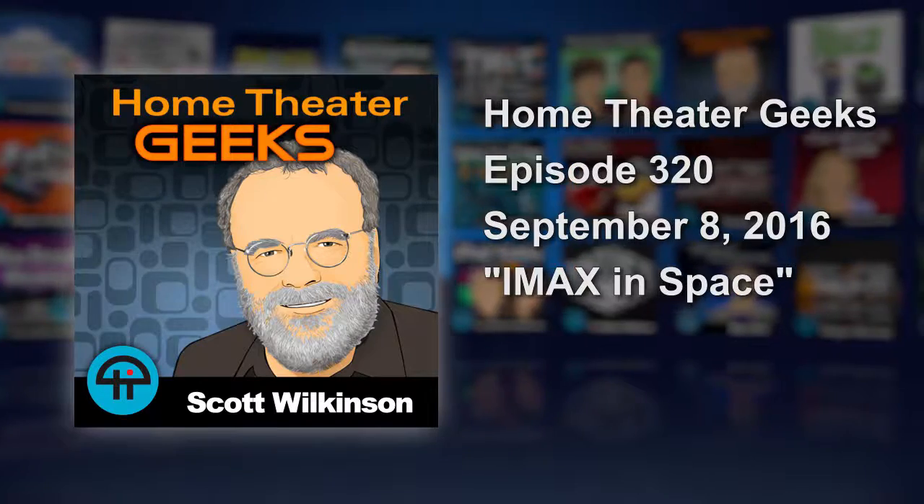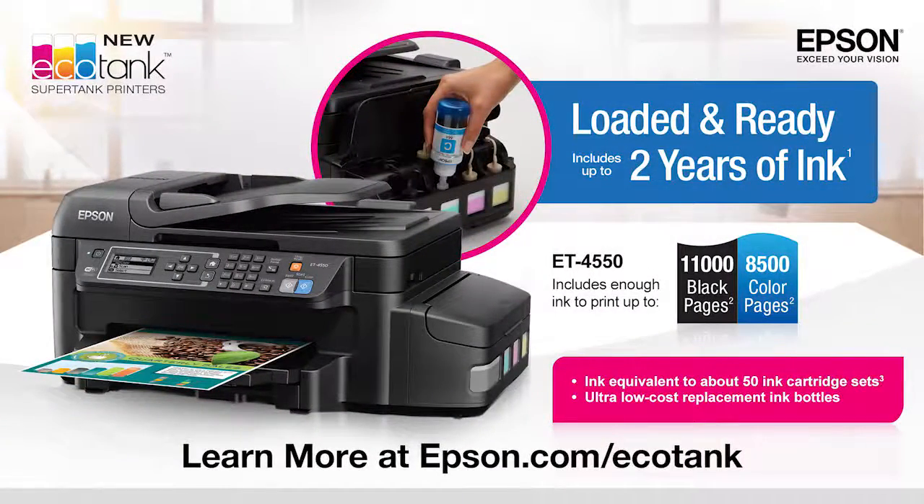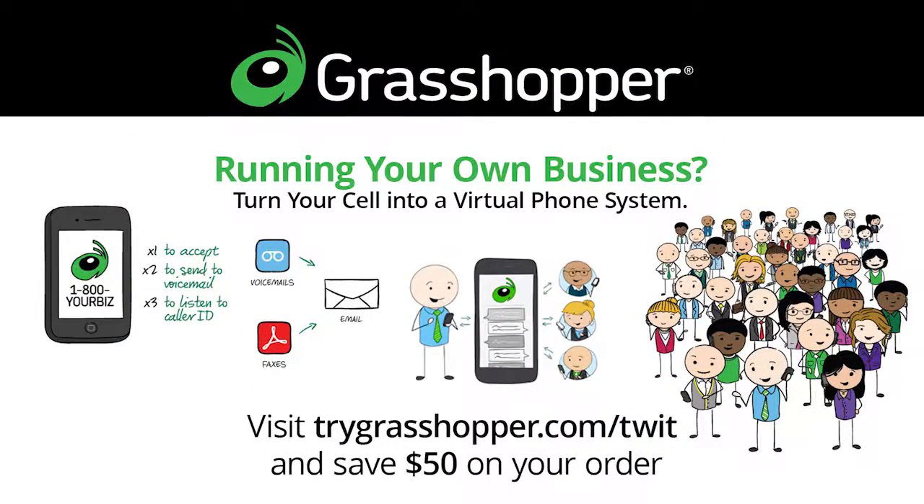This episode of Home Theater Geeks is brought to you by Epson's new EcoTank printers. With Epson's line of SuperTank all-in-one printers, you can print thousands of documents without running out of ink. EcoTank is loaded and ready to print when you are. Visit epson.com/ecotank to find out more. And by Grasshopper — stay connected and run your business from your mobile phone. To save $50 on your order, visit trygrasshopper.com/twit.